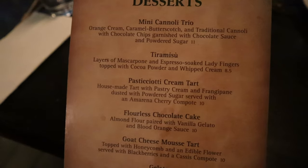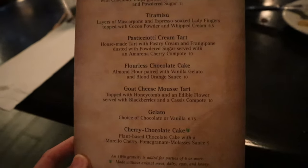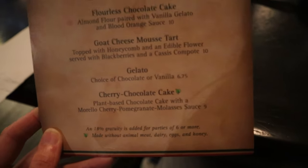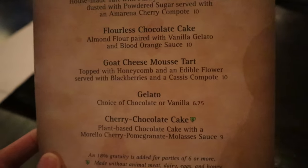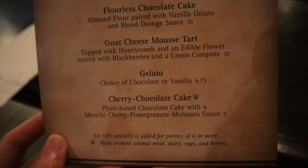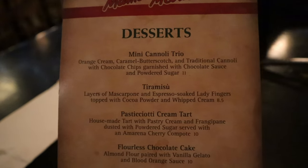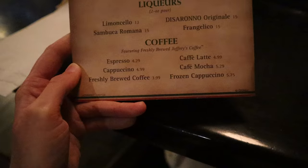Here's the dessert menu since we're finishing up now. They have a cannoli trio, a tiramisu, a tart, a chocolate cake, a mousse tart, gelato, and a cherry chocolate cake. My eyes immediately go to the cherry chocolate cake because I am such a fan of Morello cherries, so that one may be hard to pass up. However, the goat cheese tart actually sounds really good too — it has honeycomb and an edible flower served with blackberries and a compote. Also on the back of their dessert menu, they have some dessert drinks and coffees as well.